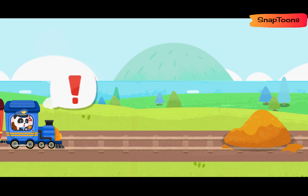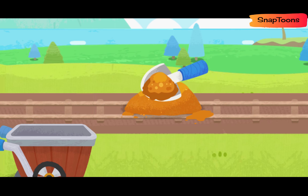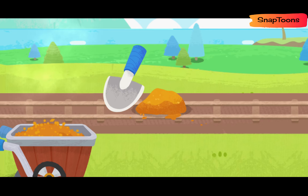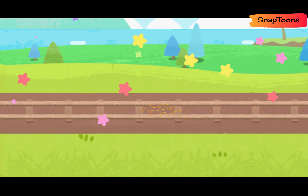The sand is blocking the way. Let's clear the track! Good job! Let's continue on our way.